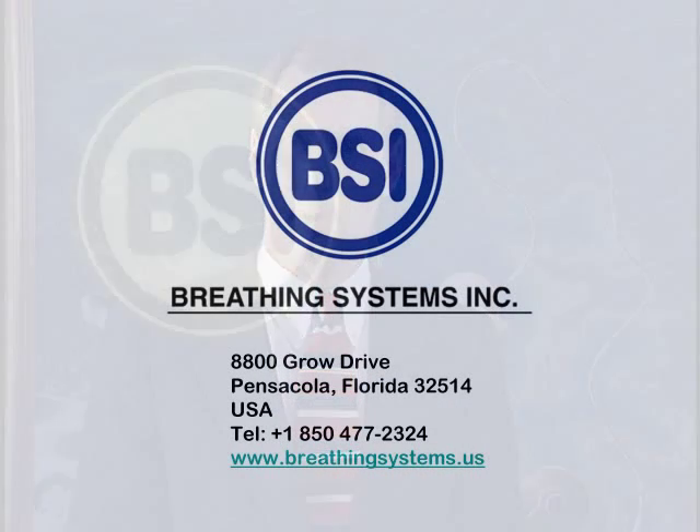Thank you for your interest in our life support systems. If you would like additional information or if you have any questions, please contact your local sales representative or call us here at Breathing Systems.